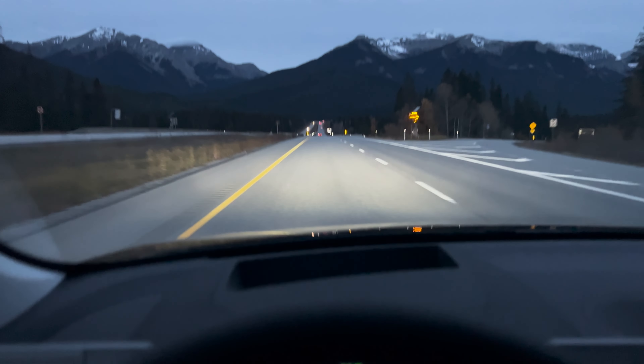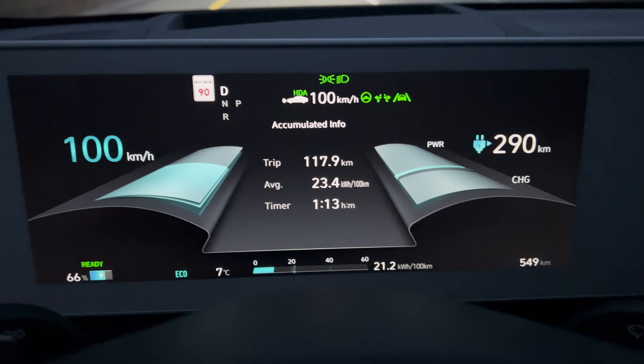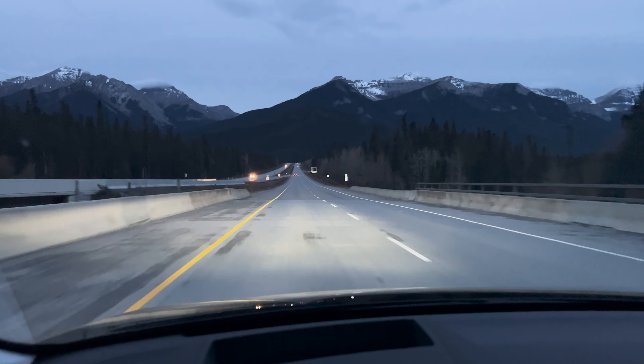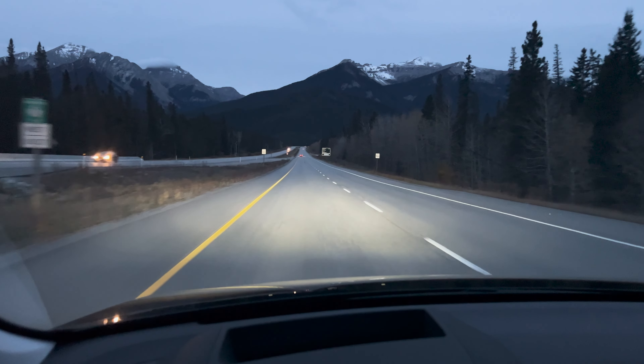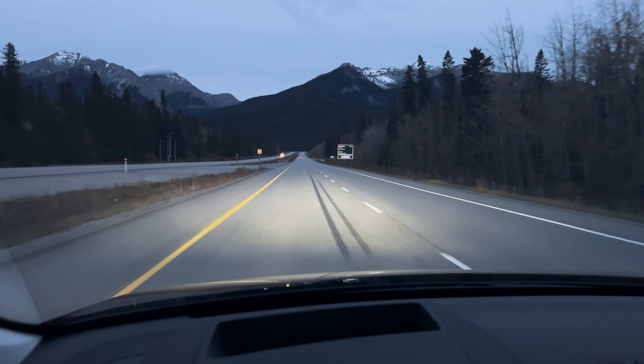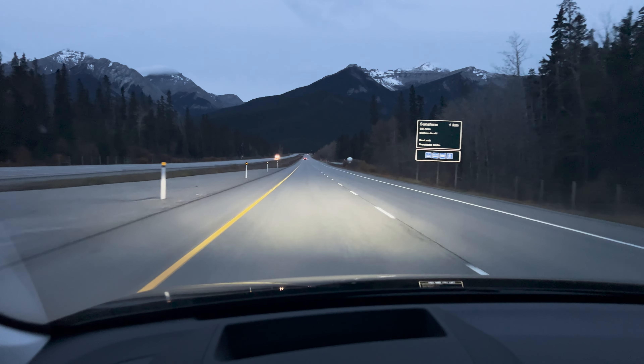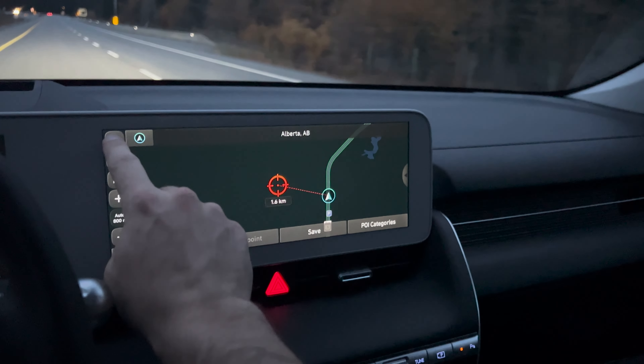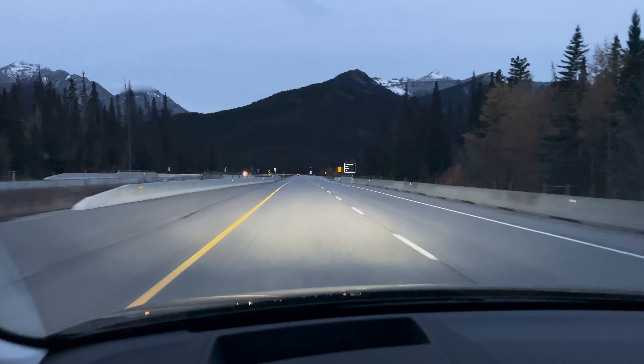This is not an efficient vehicle - 23.4 kWh per 100 kilometers since we left home. It makes sense: it's basically a brick aerodynamically and it has big 20-inch wheels with 255mm wide tires, which is way too much for an EV. The Mustang Mach-E with similar torque uses 225mm width tires which is much better for efficiency. So I won't be able to make it to Revelstoke - I'll cancel the route and set the Electrify Canada station in Golden so the car can precondition the battery.